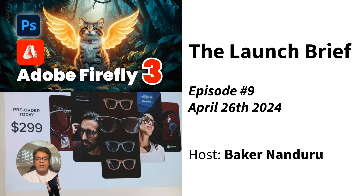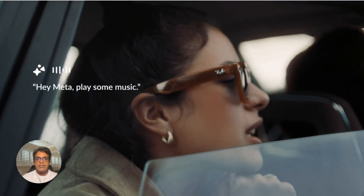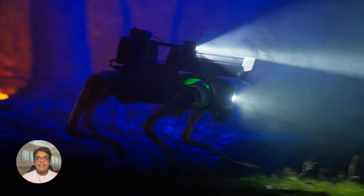Hey everyone and welcome back to the Launch Brief. This is your one-stop shop for all the hottest tech news delivered in clear and concise language. Let's dive into what's been making waves this week.